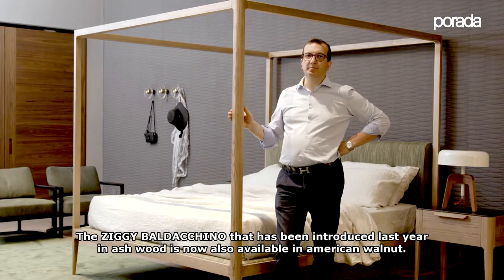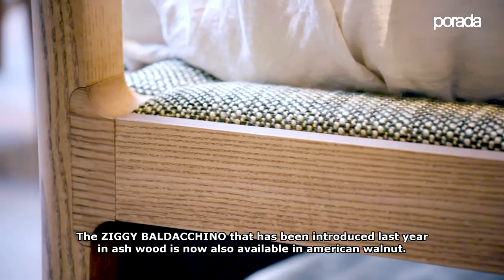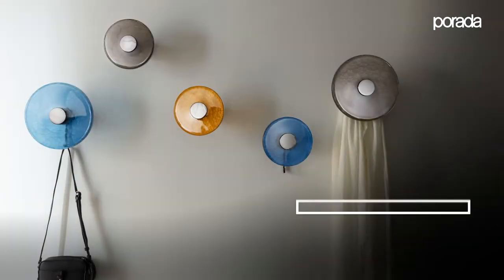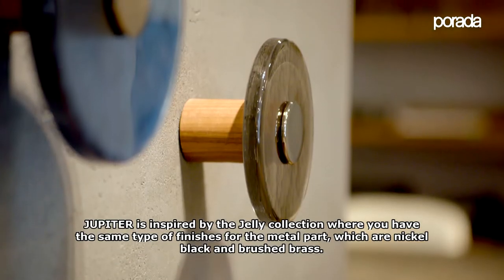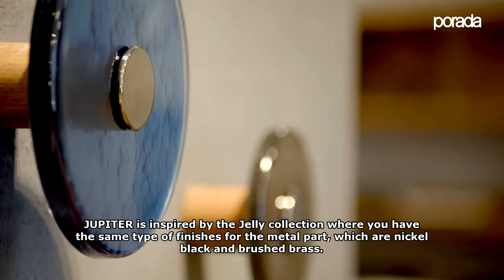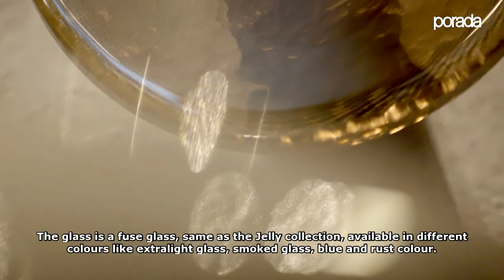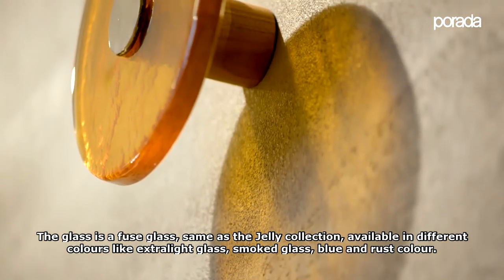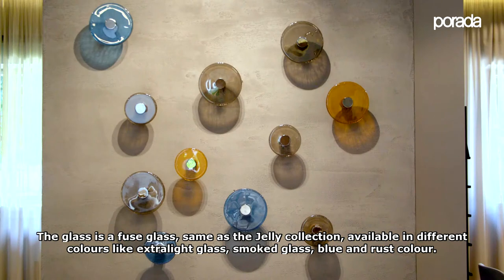The Ziggy Baldacchino bed, introduced last year in ash wood, is now available also in American walnut. Jupiter is inspired by the GELDI collection, sharing the same type of finishes for the metal parts — nickel, black, and brushed brass. The glass is a fused glass, available in different colors like extra light glass, smoked glass, blue, and blue gine.